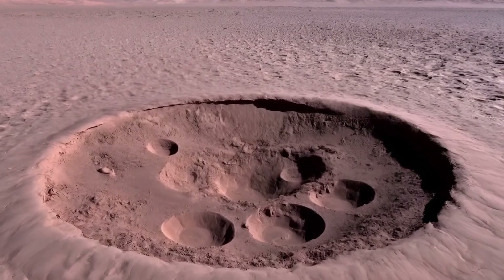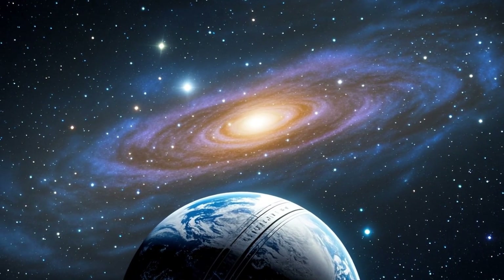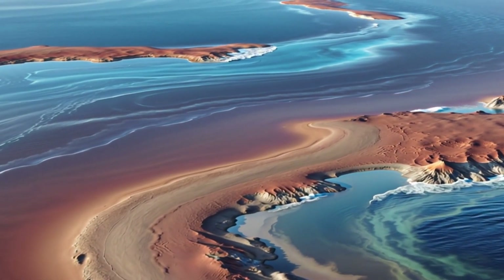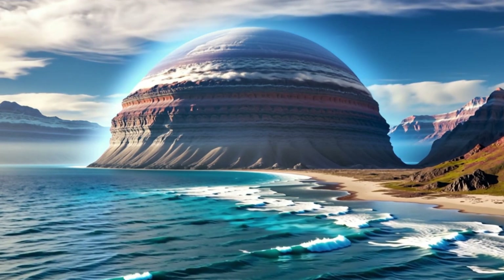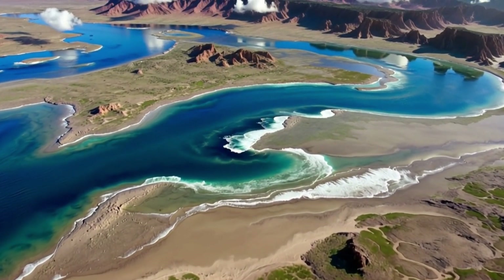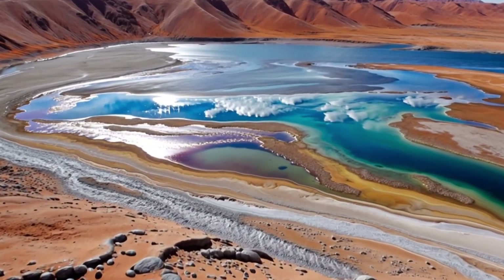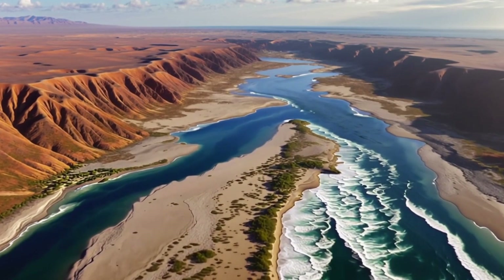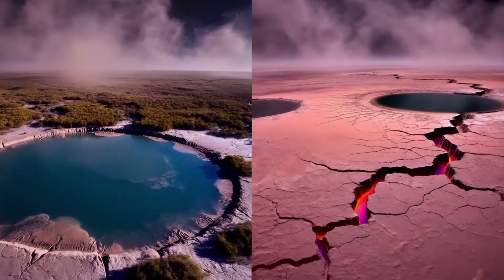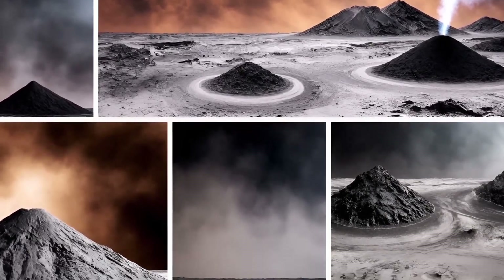To find out, scientists conducted in-depth research into Mars' climate, geology, and atmosphere, and proposed a theory about how liquid water vanished over time. They believed that around four billion years ago, Mars had a thick atmosphere and a warm climate similar to Earth today. Rivers, lakes, and seas existed under these mild conditions, and liquid water was stable on the surface. But by around 3.5 billion years ago, Mars' core began to cool and volcanic activity weakened, disrupting the carbon cycle.